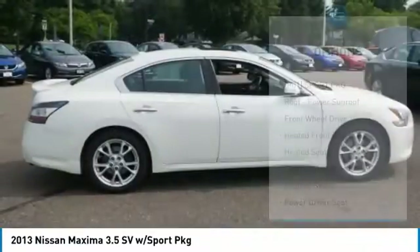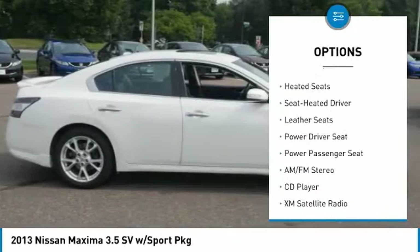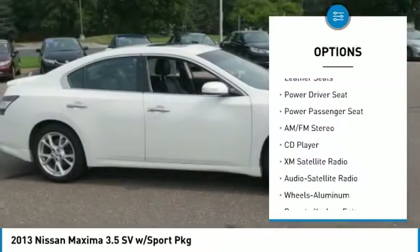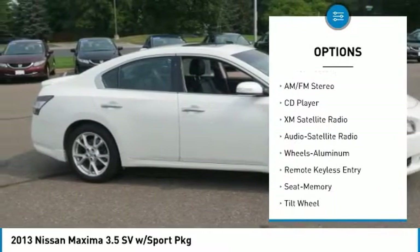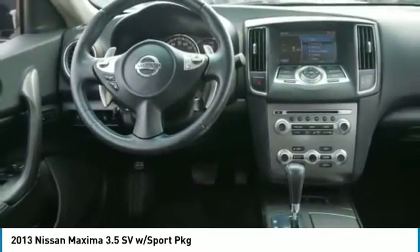Here are some of this vehicle's great options: power passenger seat, XM satellite radio, anti-lock braking system, traction control, heated seats, air conditioning, power steering, cruise control, aluminum wheels, climate control, multi-zone.